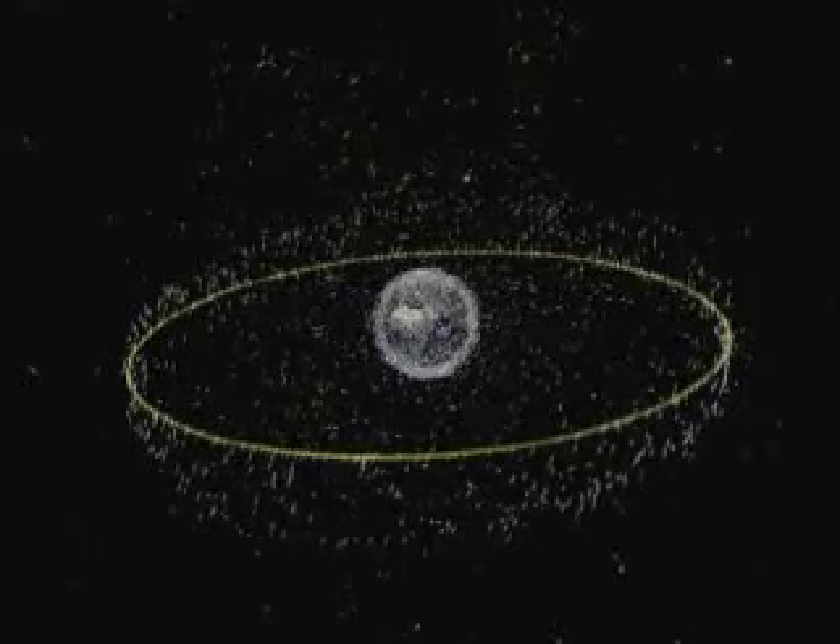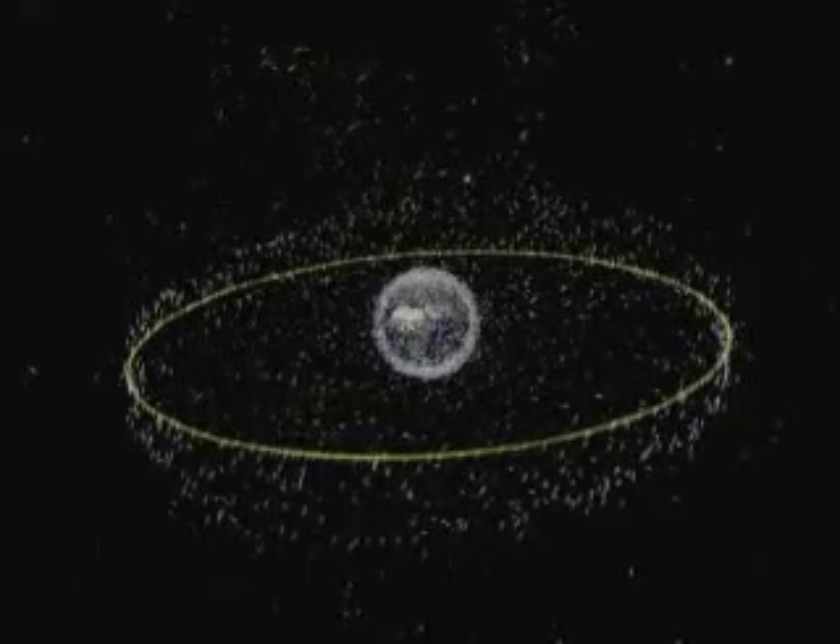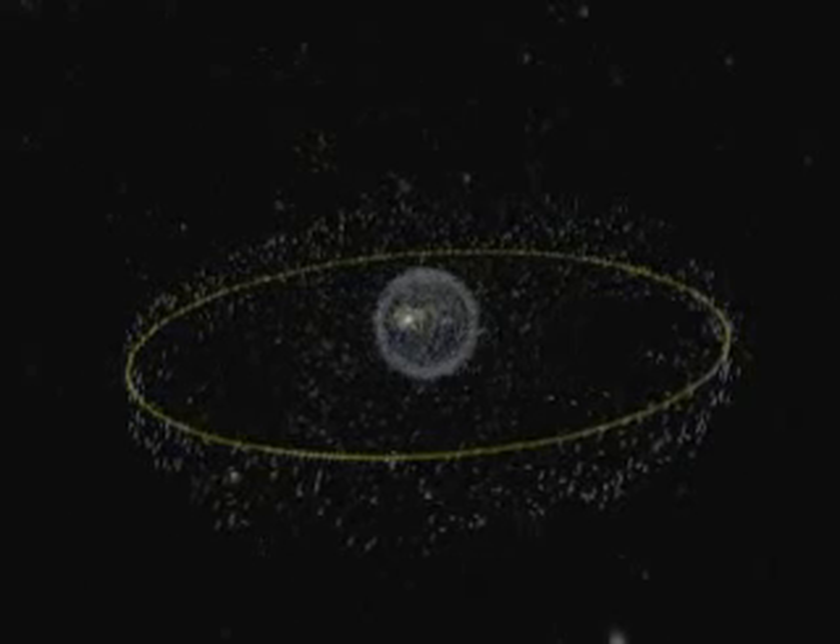To date, some 12,500 space objects larger than five to ten centimetres are contained in the US catalogue. But that is just the tip of the iceberg. It is estimated that more than half a million items larger than a centimetre are drifting in orbit around the Earth.